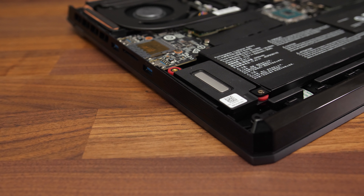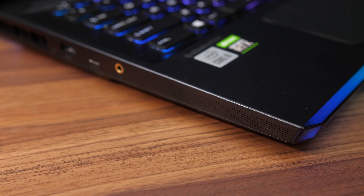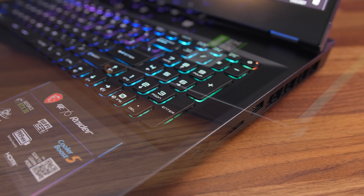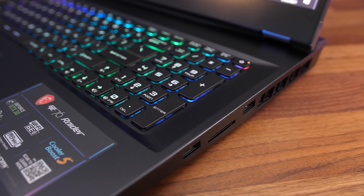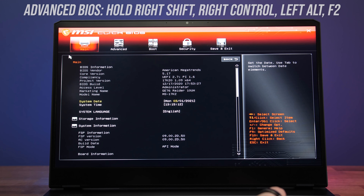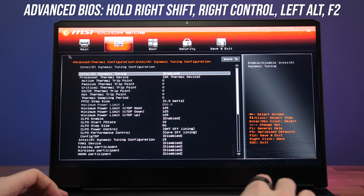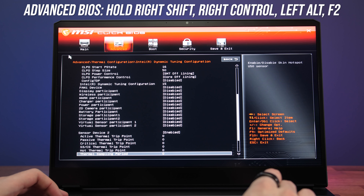The speakers sound good — definitely above average for a gaming laptop — and there's a bit of bass. Sound comes out from both sides towards the front, and also from the front-facing speakers on either side of the keyboard. The LatencyMon results were looking good too. Like other MSI gaming laptops, the BIOS the GE76 uses is excellent once you press this epic cheat code to enable advanced mode.